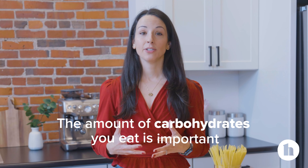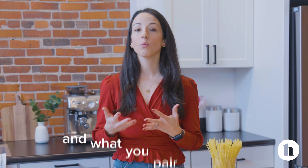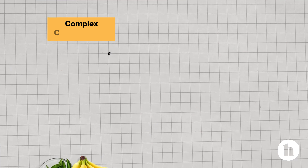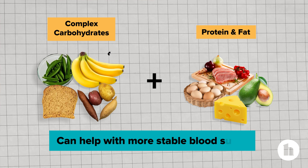The amount of carbohydrates you eat is important, but so is the type of carbs you choose and what you pair them with. Eating refined carbohydrates on their own can cause bigger spikes in your blood sugar. Choosing more complex carbohydrates and pairing them with protein and fat can help with more stable blood sugar because fiber and protein take longer to digest. So think apple with peanut butter over white bread with jelly.